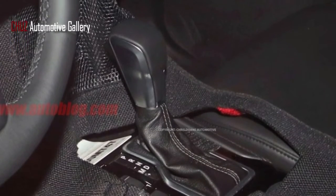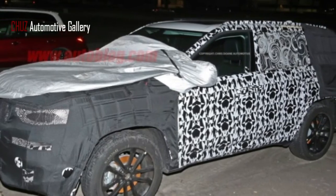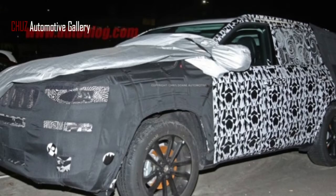Much of the leaks and information about the large Jeep have been related to China. However, with automakers such as Subaru and Volkswagen stepping into large three-row SUVs, we wouldn't be surprised if the large Jeep comes to other markets as well. We could also see it carrying the old Grand Wagoneer name.